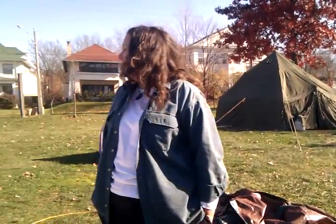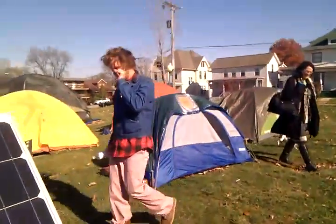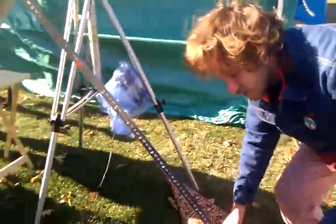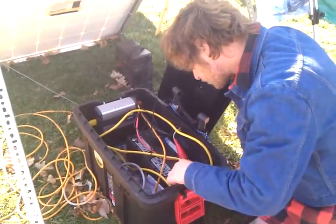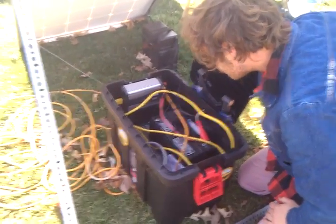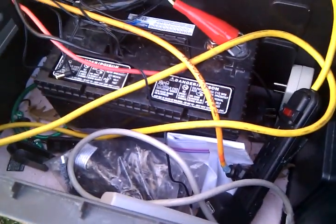I'd have to talk to Gina — she knows more about the solar panel than I do. Sam, do you know how to check the solar panel to make sure it's turned on and charging? It's sunny. It's on. Because they turned it off yesterday. Looks like a deep cycle marine battery, probably — that's what they usually use.